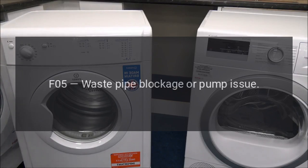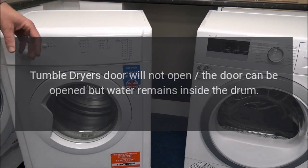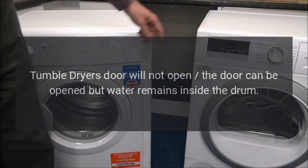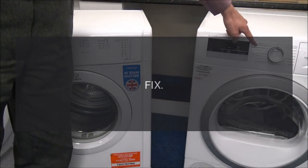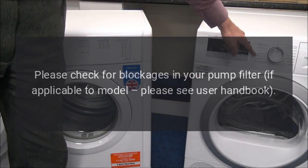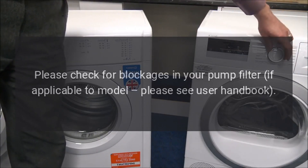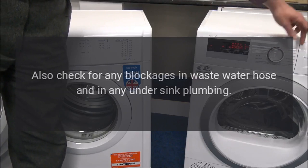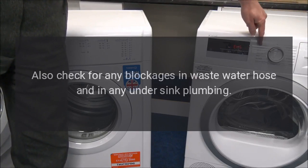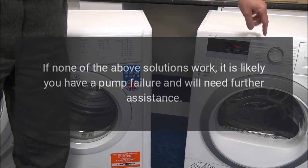Code F05 - Waste pipe blockage or pump issue. Problem: tumble dryer door will not open; the door can be opened but water remains inside the drum. Fix: please check for blockages in your pump filter. If applicable to model, please see user handbook. Also check for any blockages in waste water hose and in any under-sink plumbing.